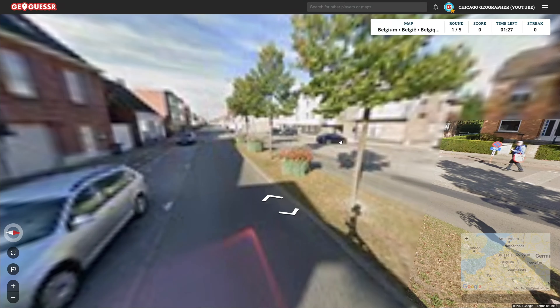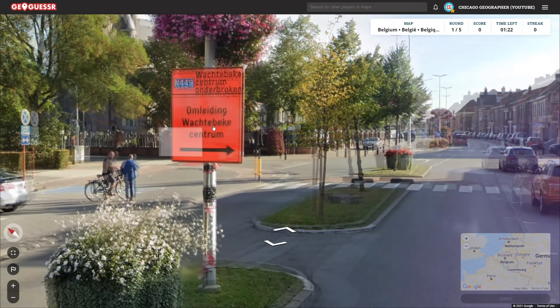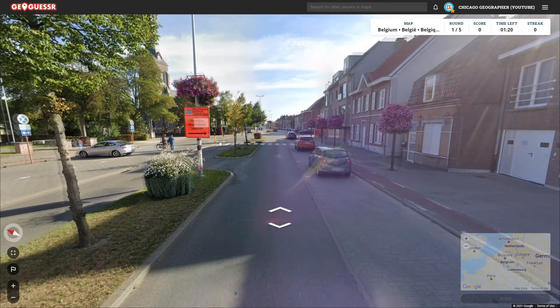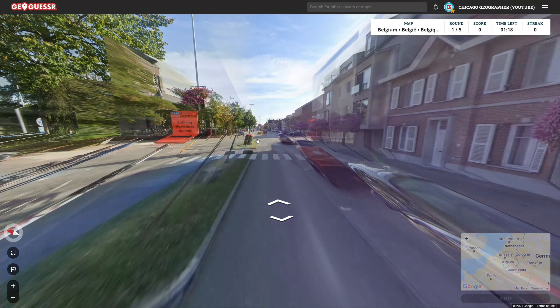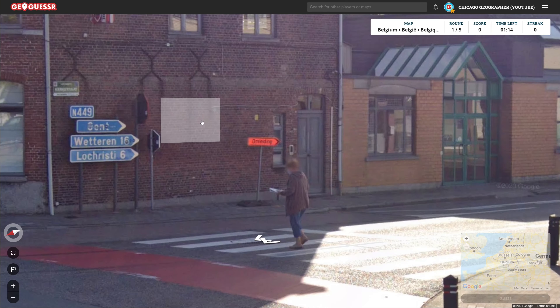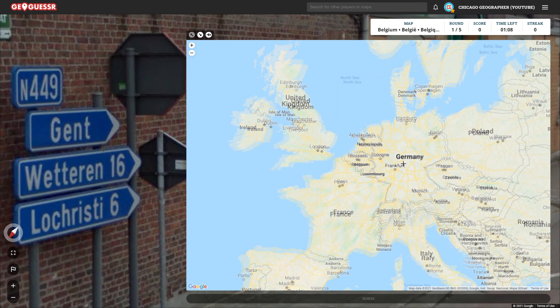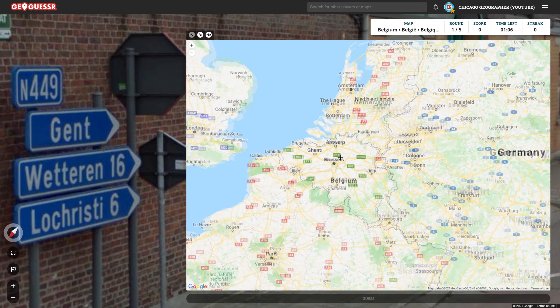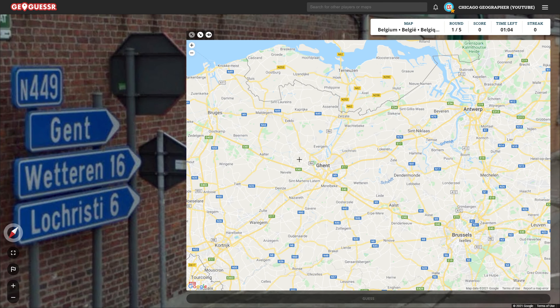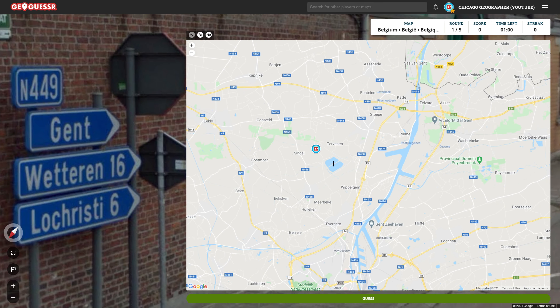We just had a little construction sign which I think had a road number — 449. So Wachtebeke might be the town name here. Apologies for my god-awful pronunciation there. We've got some stuff. I've actually heard of some of these places before. Locristi sounds familiar, and 449 to Ghent is, of course, a place I've heard of as well. So that's good. 449 should be around here.